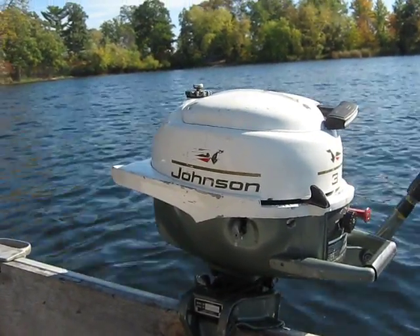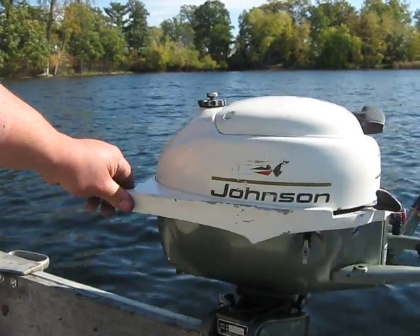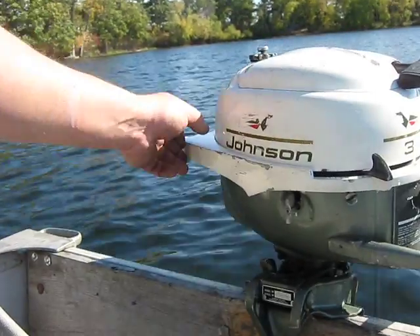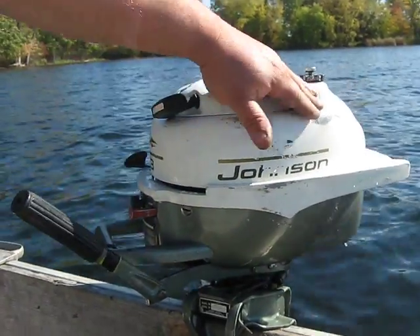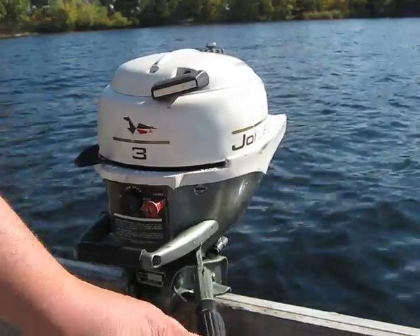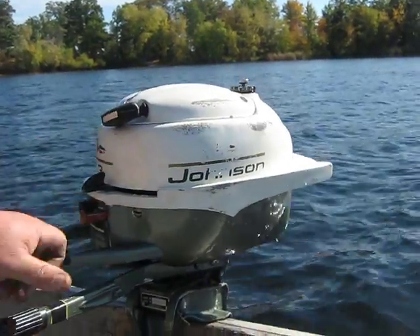We're up here running some more old motors. This is motor number 3. This is a really, really nice, original, clean Johnson JW22C. I believe it's a '67. It's got really low hours. It's got a little bit of dock rash, probably riding around in the trunk. But it's a super nice, clean motor. So we'll give you a little demonstration on this one.